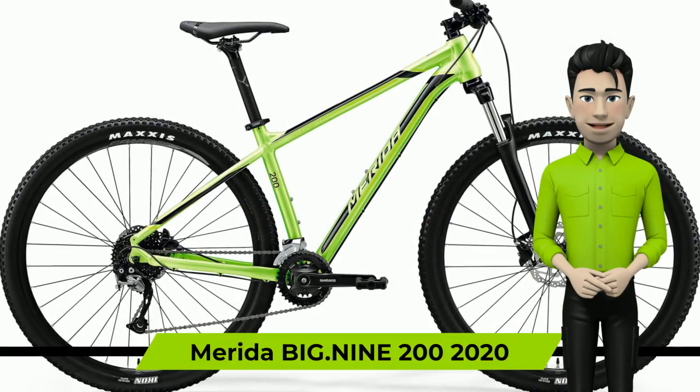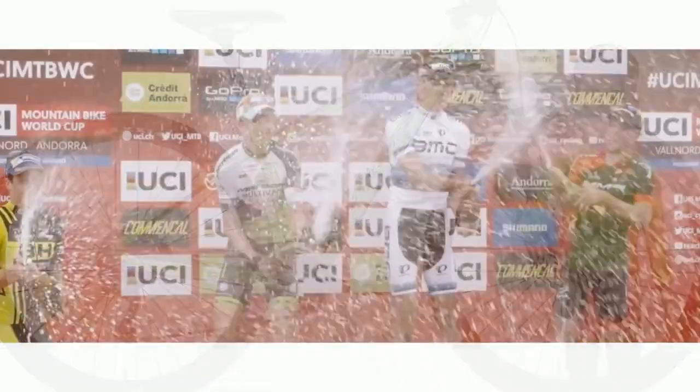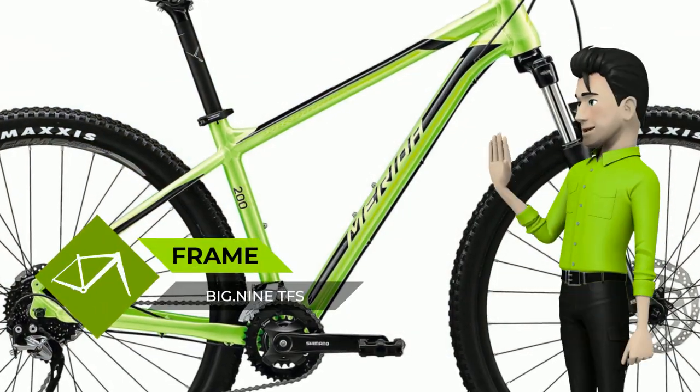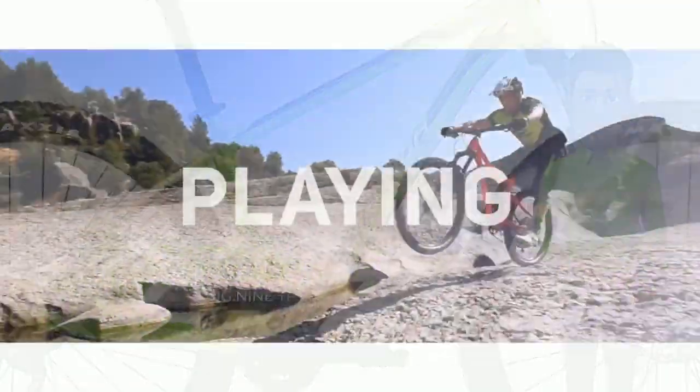Hi. We're glad to introduce you to the Merida Big 9 200 2020 year bike. This is what we do — our classic hardtails are the backbone of our range and showcase the enormous wealth of experience and knowledge we were able to gain in 47 years of bike production and manufacturing.